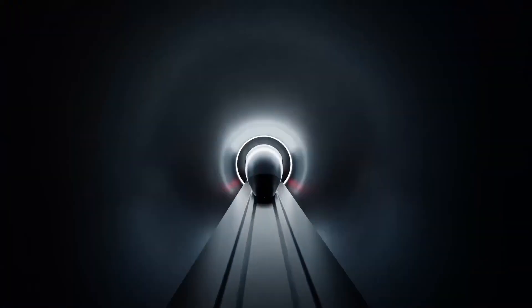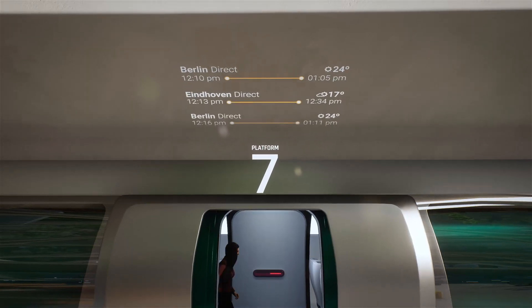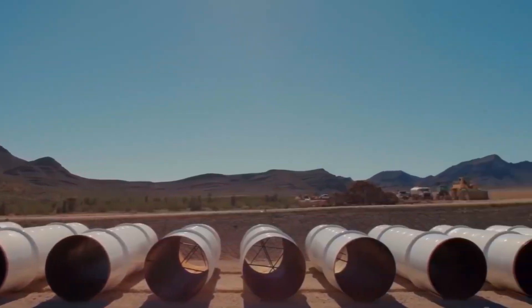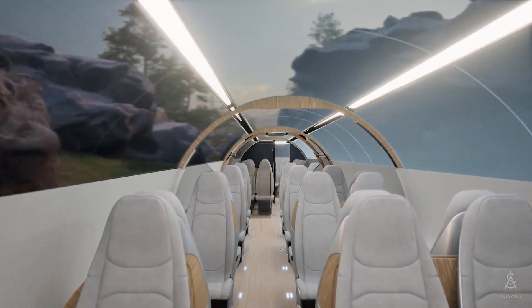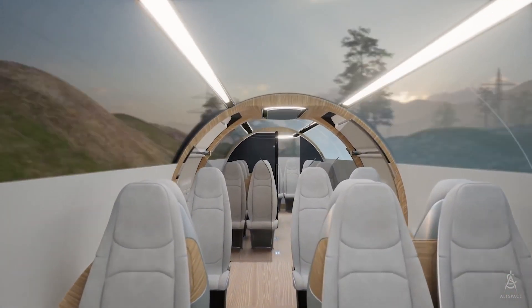As we move forward, the dream of the world's fastest train remains both an exciting possibility and a formidable challenge. The journey of Hyperloop Alpha has only just begun, and the world will be watching closely to see if this revolutionary concept can become a reality. The question remains: will Hyperloop Alpha overcome these challenges and usher in a new era of high-speed travel?